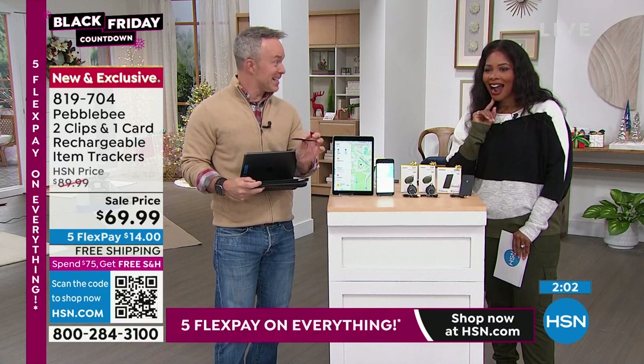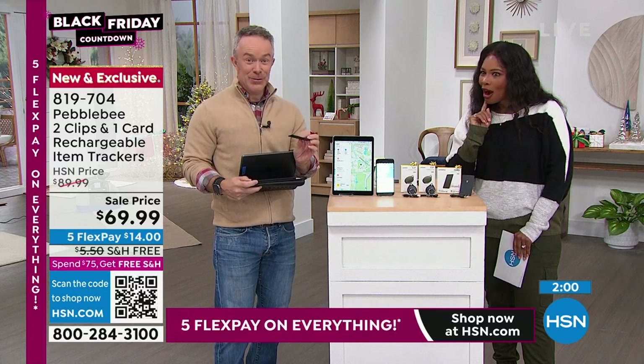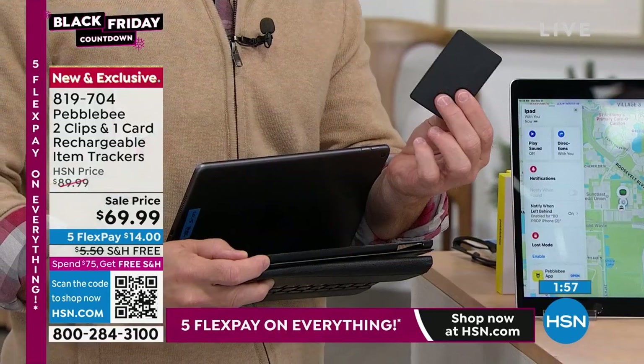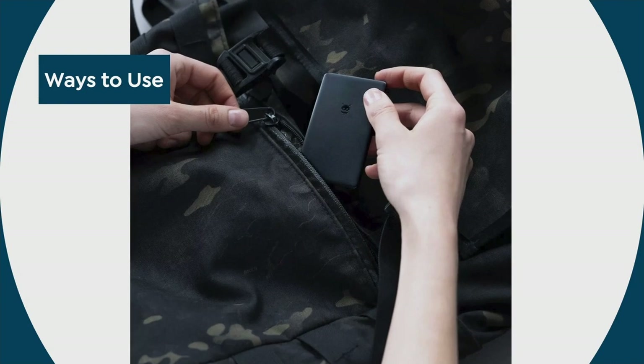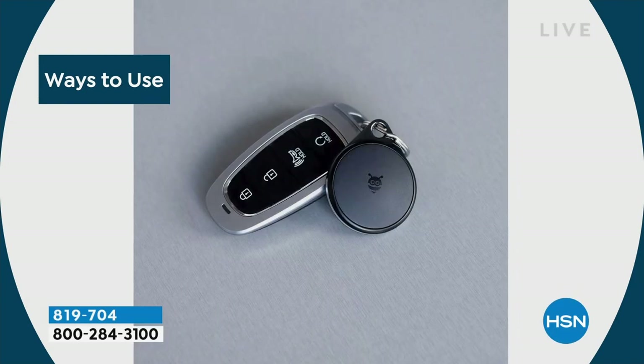$23 — think about how much your tablet costs. 12 months of coverage. I actually have one in my car as well, because if my car walks off, it'll let me know.